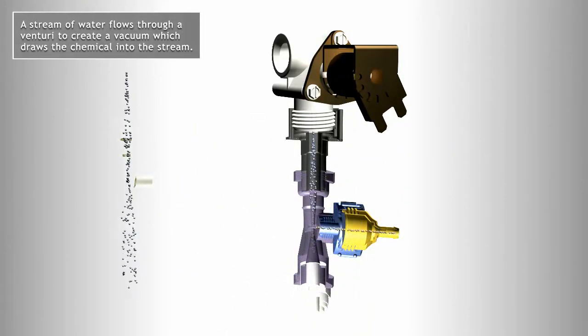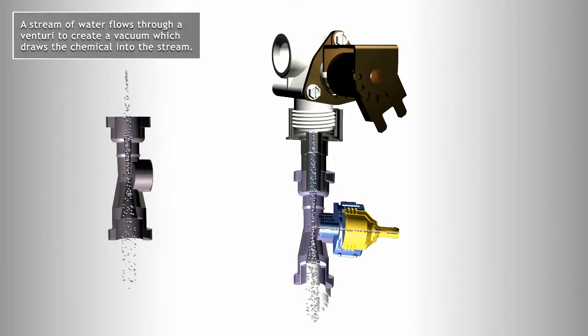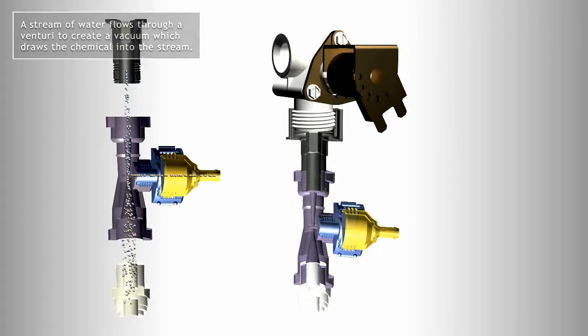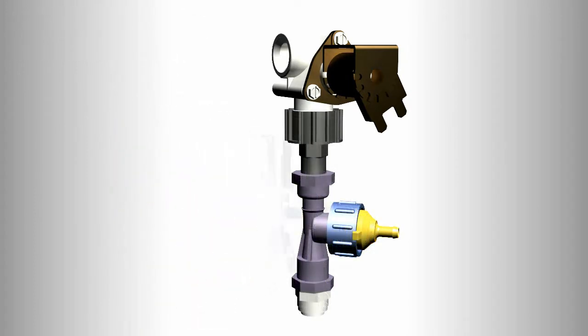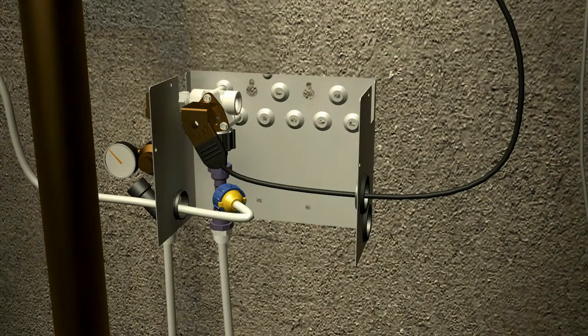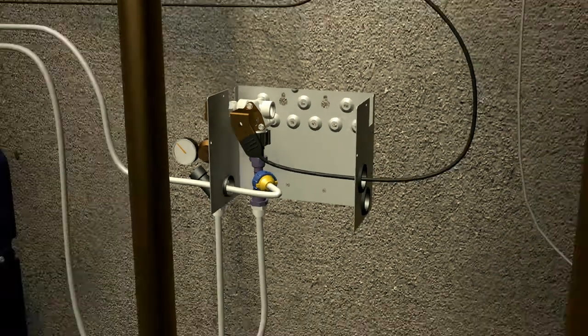the HydroDose Eductor System is the solution. By using simple line water pressure, the HydroDose uses Venturi technology to create a vacuum by which the chemical is educted into the delivery stream — the perfect combination of solid dissolving technology and eductor delivery.